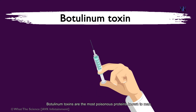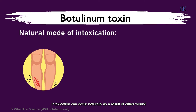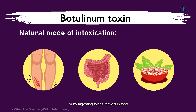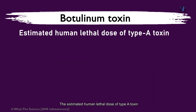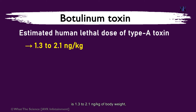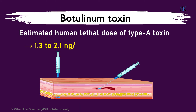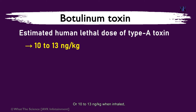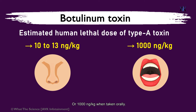Botulinum toxins are the most poisonous proteins known to man. Intoxication can occur naturally as a result of either wound or intestinal infection, or by ingesting toxins formed in food. The estimated human lethal dose of type A toxin is 1.3 to 2.1 nanograms per kg of body weight when taken intravenously or intramuscularly, 10 to 13 nanograms per kg when inhaled, or 1000 nanograms per kg when taken orally.